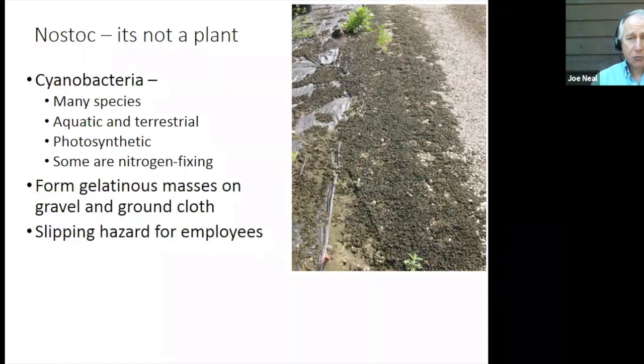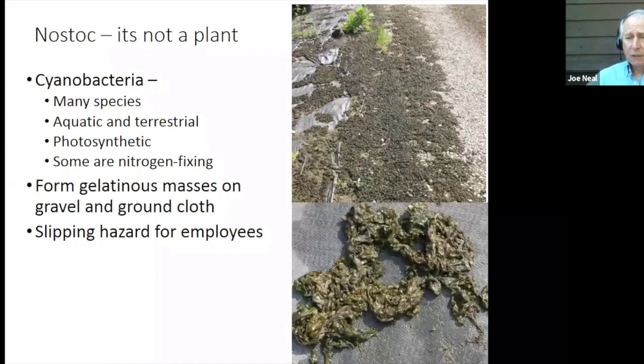In container nurseries, we have a Nostoc that can form gelatinous masses on the ground cloth, and these slippery masses are hazards for employees. If you have had Nostoc in your nursery, you know exactly what I'm talking about. Stepping on this when you're moving plants, particularly if you're trying to move large plants, can be hazardous to your employees and to yourself.